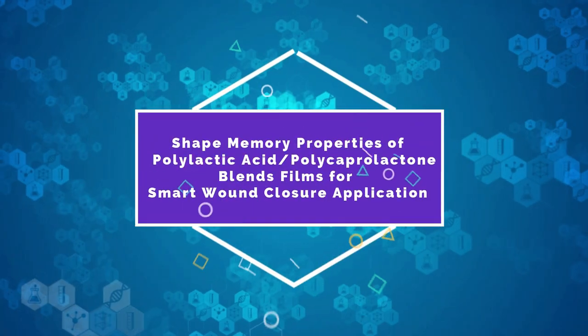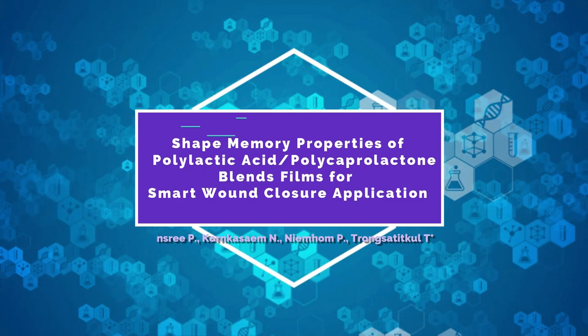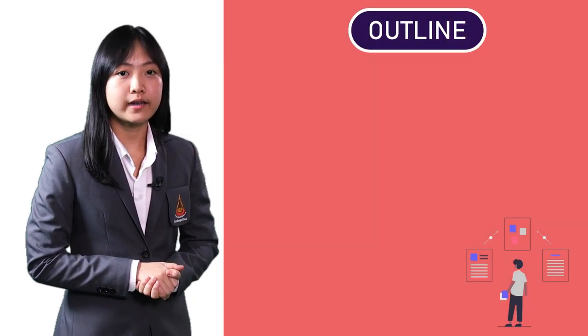This is my great honor to be here. My name is Poy Pailin Jansi from Surawiva School, Thailand. Today, I came up with my project: Shape Memory Properties of Polylactic Acid and Polycaprolactone Blends Film for Smart Wound Closure Application. So, let's get started.